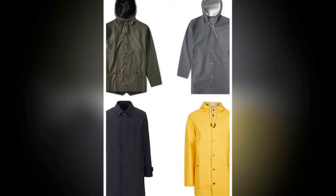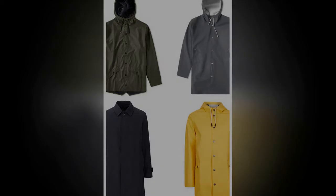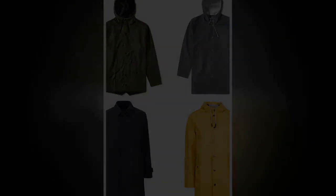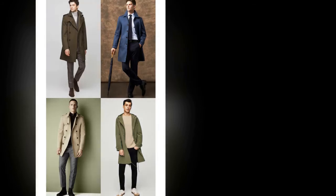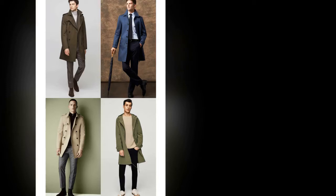Rain jacket. Drowned rat is a look even David Gandy would be hard pushed to pull off. And while an umbrella is absolutely worth adding to your accessories collection, a wearable waterproof layer has the added benefit of being much less likely to go walkabout. The best rain jackets smartly blend function with fine design, so you can stay dry without looking like an awkward tourist.